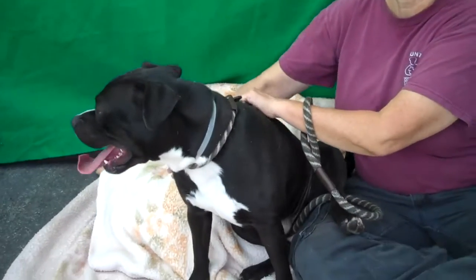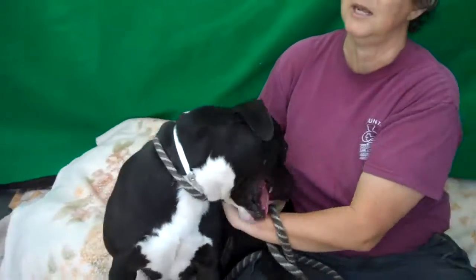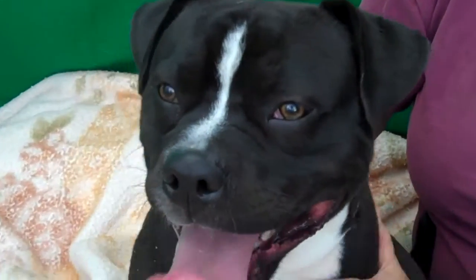I would say that once he decompresses in his home for a couple of days and has run out some of his excess energy, you're going to get a really nice, basically a really nice friendly family dog.